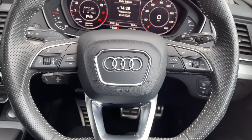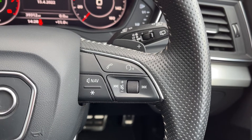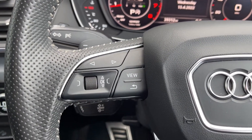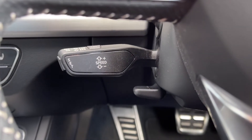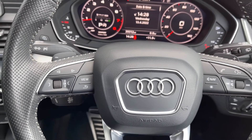Looking back up at your steering wheel, you can see it is in fact multifunction, so you can adjust your volume or the virtual cockpit without moving your hands too far from the wheel. The car also features cruise control, so you can simply put that on when on the motorway and it will maintain the speed for you.